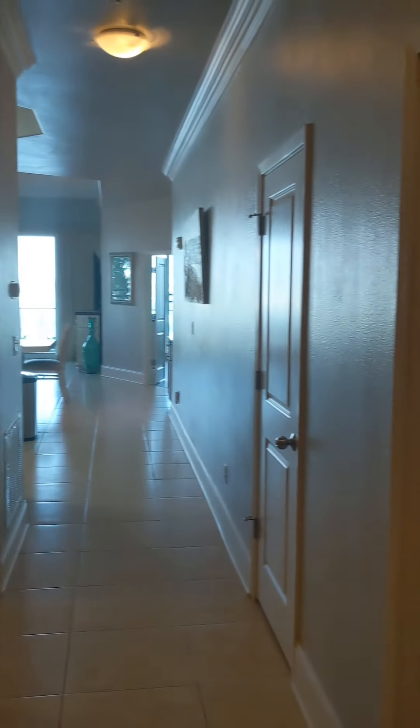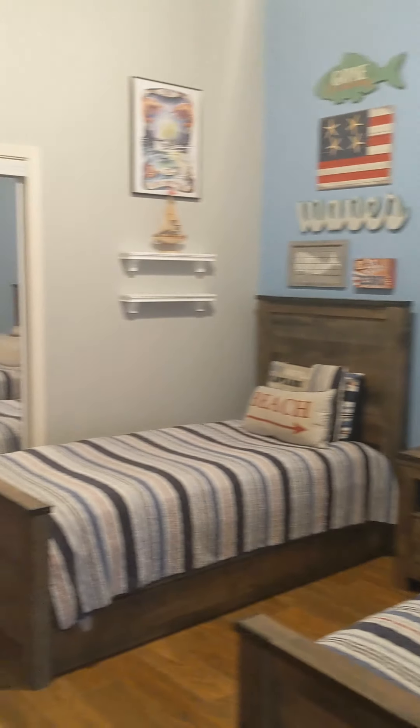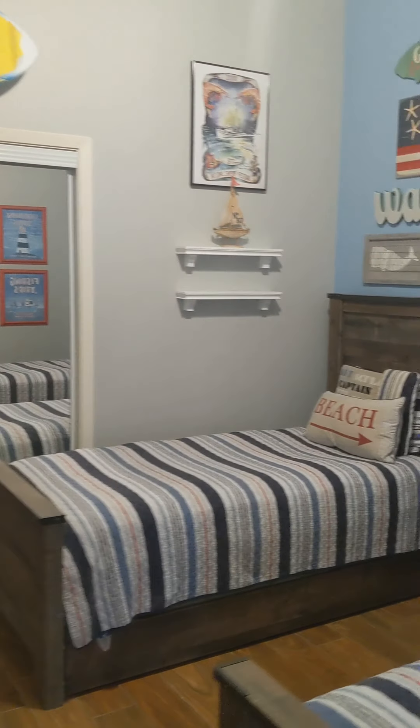We walk in and you have two bedrooms on each side. A little hard to see in the video, but right when you walk in, you can see the bay over here. This is a family condo for sure — decorated for the kids, and they'd love it. This bedroom has a door right here that goes into the bathroom that you see here from the hallway.